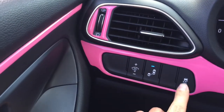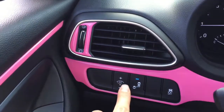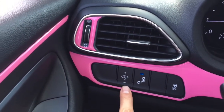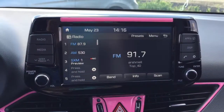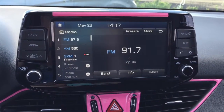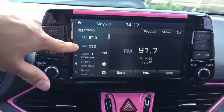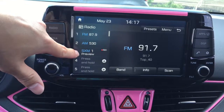We do have the ability to turn traction control off, as well as control the brightness of the interior lights. So we're going to have a look at this 8-inch touchscreen. As you can see, there is AM and FM radio, as well as Sirius XM.